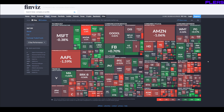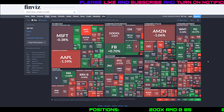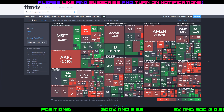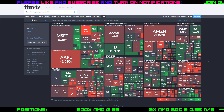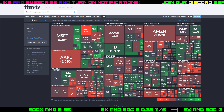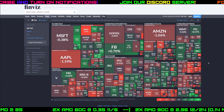Hey guys, how's it going? Solo back with another daily video. Today we're going to take a look at RKT Rocket Mortgages. Before we get into that, let's take a look at the heat map here. Overall red day, kind of surprising — usually Fridays to close out the week are green days or at least flat. Today was not a great day. We had a great week up until today, but can't be green every day.